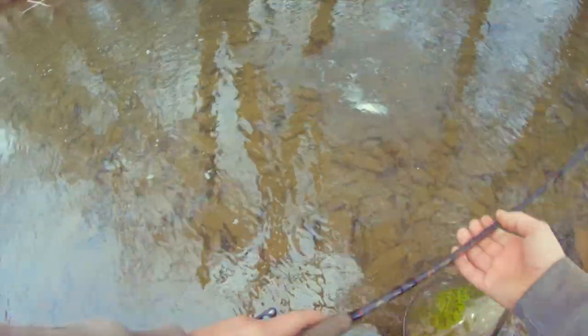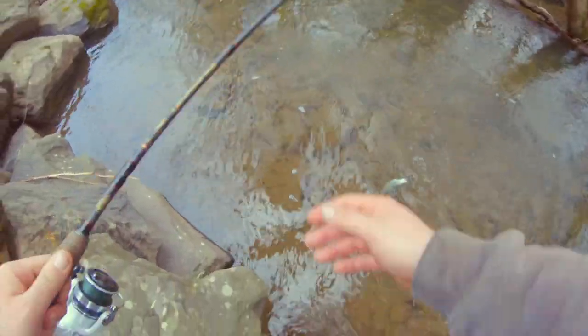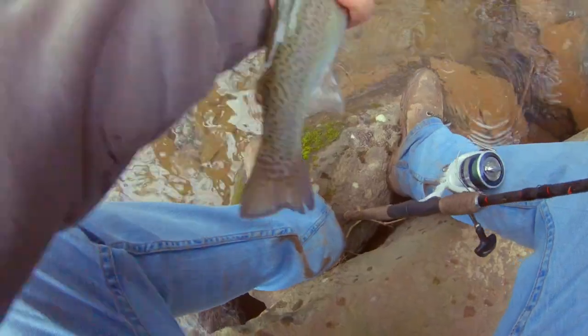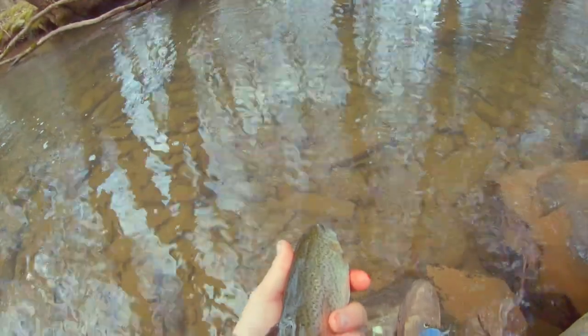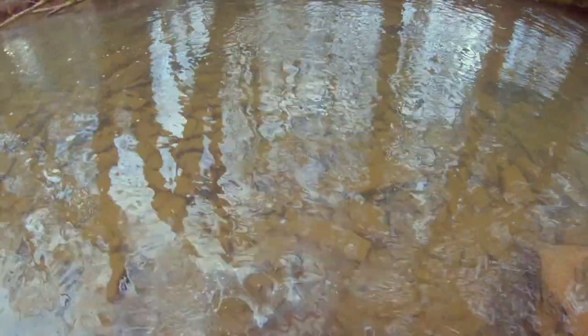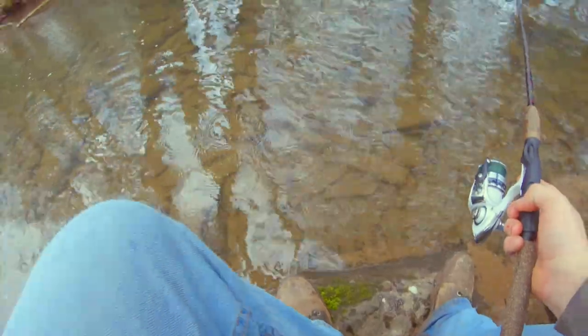There we go — nice rainbow. A little bit of blood on him but I think it's just from where the hook was. There he goes. Beautiful fish though.